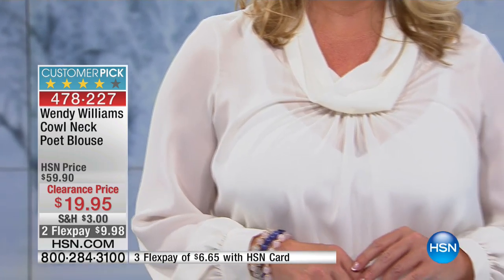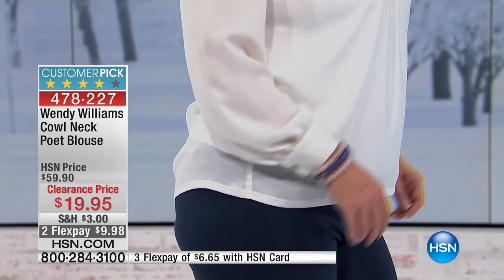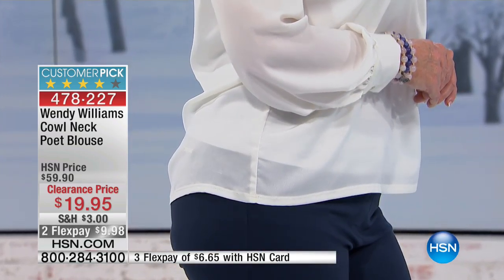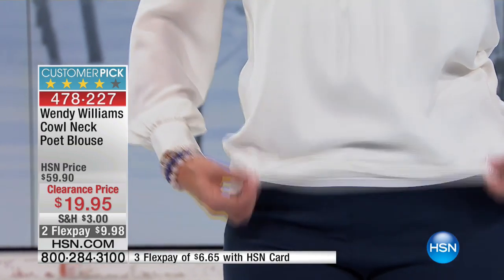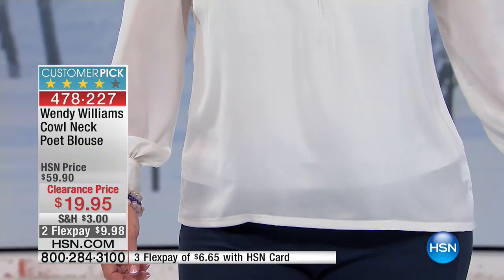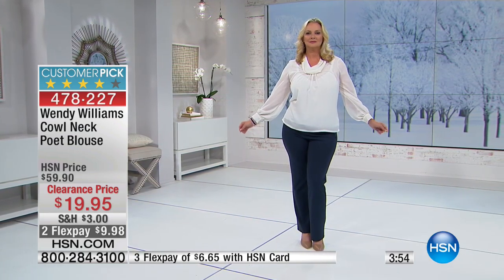You'll notice a little bit of detail along the shoulders as well. You've got that great gathering right there along the wrist — that's the poet style. Wendy Williams did this one in a wearable poet style, because the traditional poet blouse would have a much fuller arm, and while it's nice, for a lot of us it's not practical. So this is a more modern take.